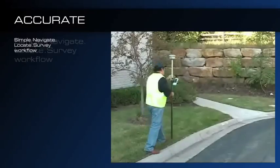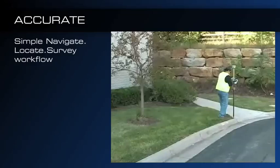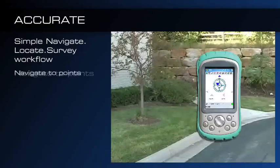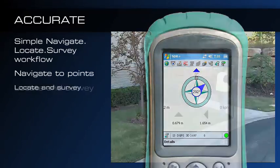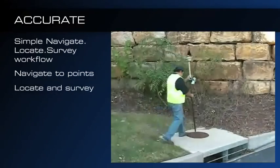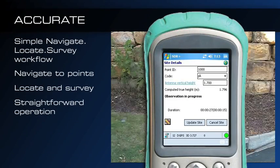For mobile mapping applications, stop-and-go surveys are easy with SDR Plus SK Edition's ultra-simple navigate-locate survey workflow. Just tap and hold a survey point to start navigating and you will be guided graphically to the point. The built-in quality analysis tools of SDR Plus SK ensure that your survey is complete before leaving the job site.